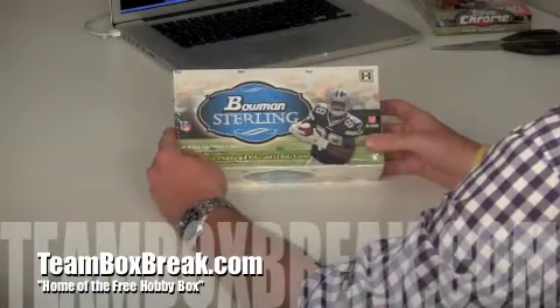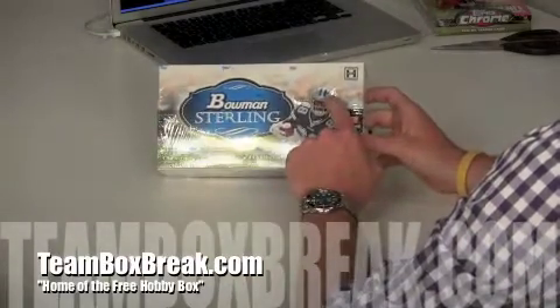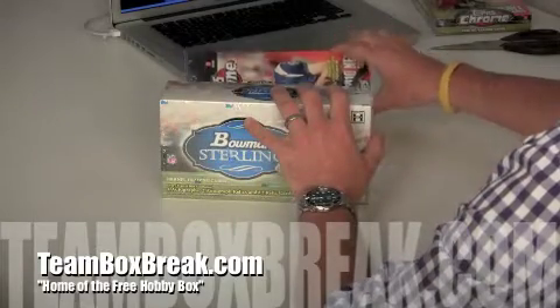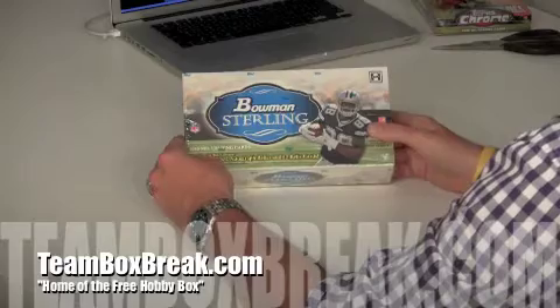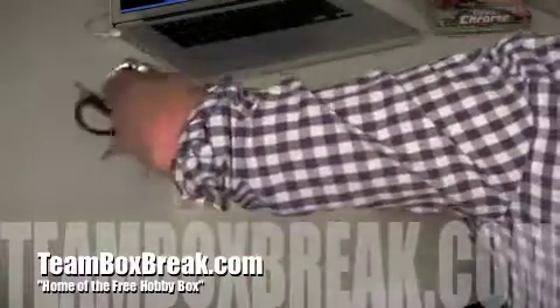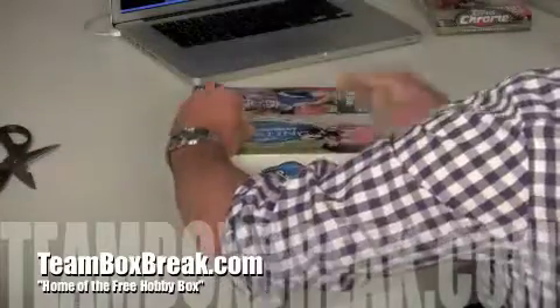Here we go. Here's the 2010 Bowman Sterling. You can see the Topps logo on the helmet still, and right behind it you've got the Topps Chrome Hobby Box that we're giving away towards the end. Let's do this — four autographs, two autograph relics. Should be a hit in every pack.